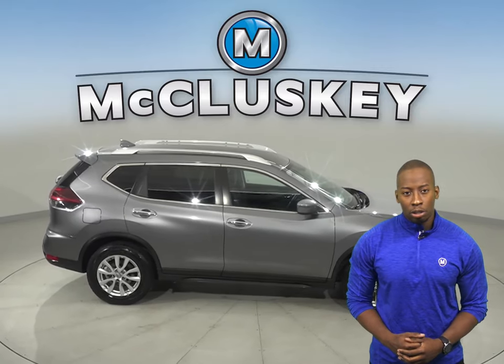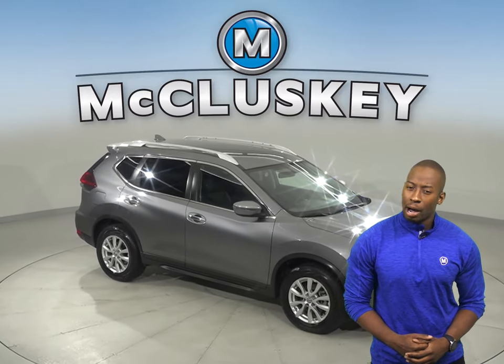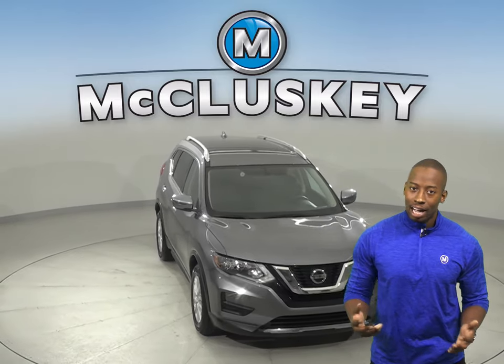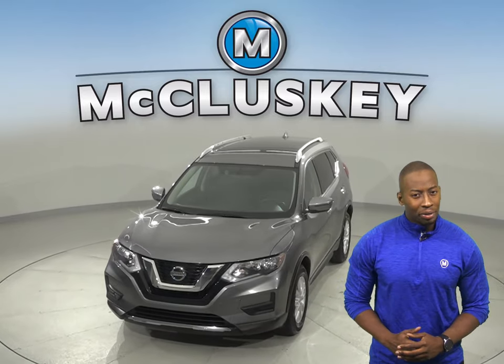This Nissan Rogue has all the bells and whistles to be your next everyday driver. Come on down and give it a try with our free 48-hour test drive. Once you buy it, we will cover it with our free lifetime warranty for as many miles and as many years as you own it.